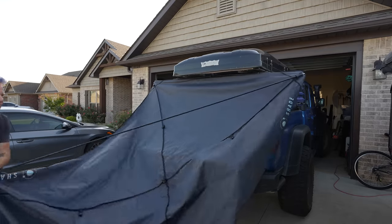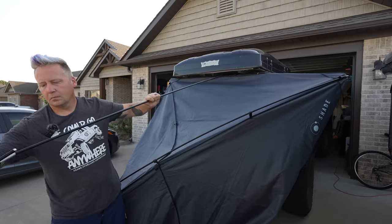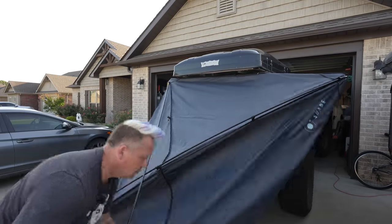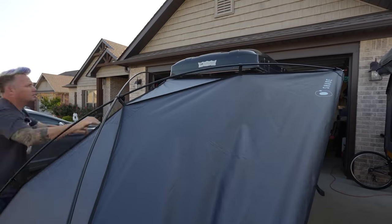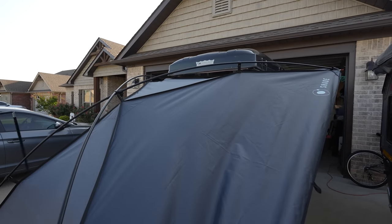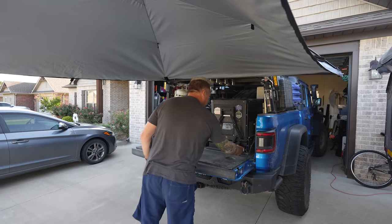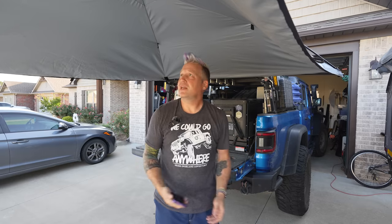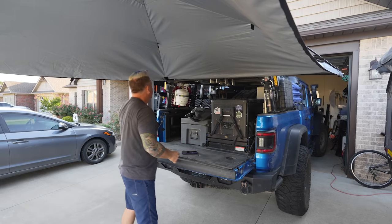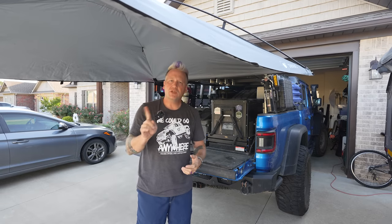In under three minutes, I've got a fully deployed awning covering the back of my Jeep very, very well. Let me show you some of the details.